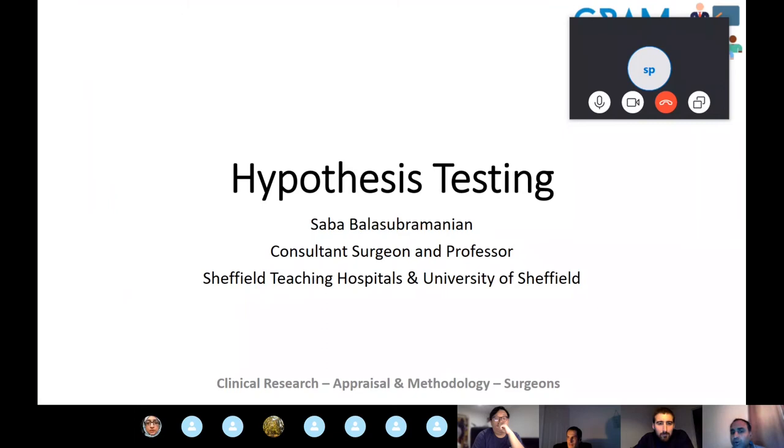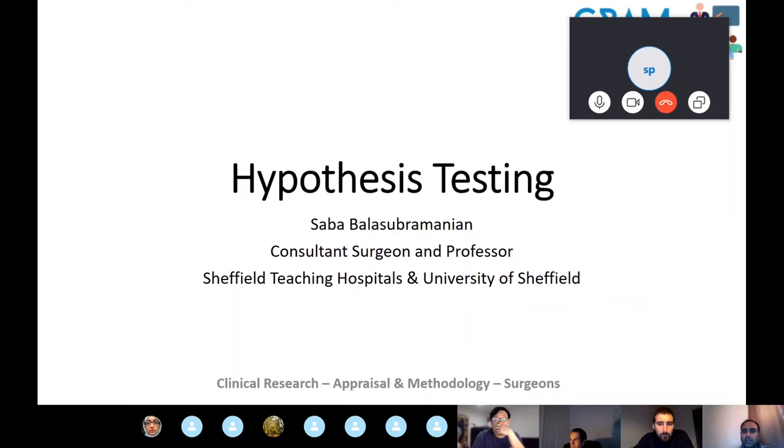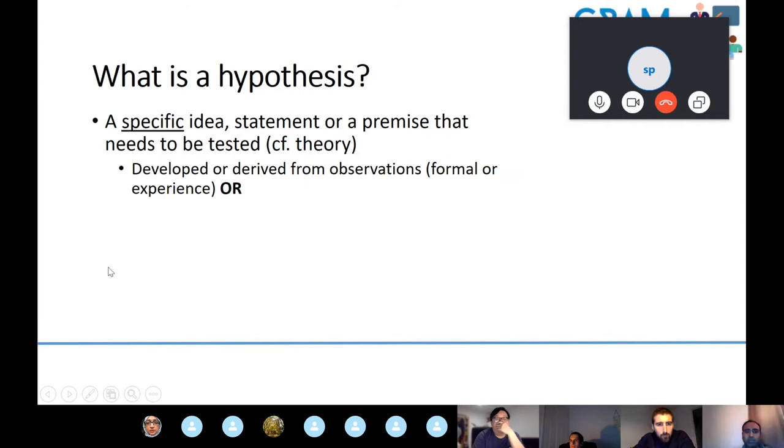We'll now move on to the teaching session on hypothesis testing by Professor Sababalasubramanian, which is a key aspect of scientific methodology. We'll spend time on the principles and then work through some scenarios with questions. A hypothesis is simply a specific idea, statement, or premise that needs to be tested — as opposed to a theory, which is a general statement about a series of phenomena that has been widely accepted as previously proven.